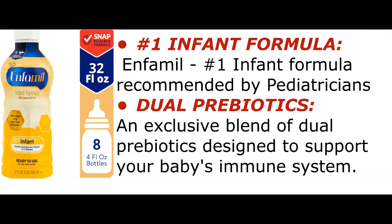Non-GMO: no added table sugar, sucrose, corn, artificial growth hormones, antibiotics, or GMOs.